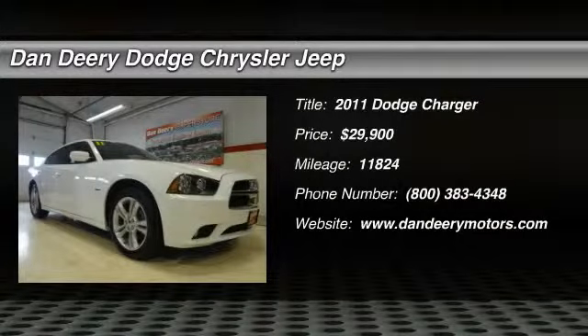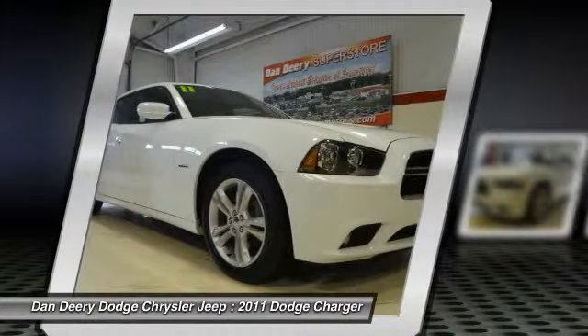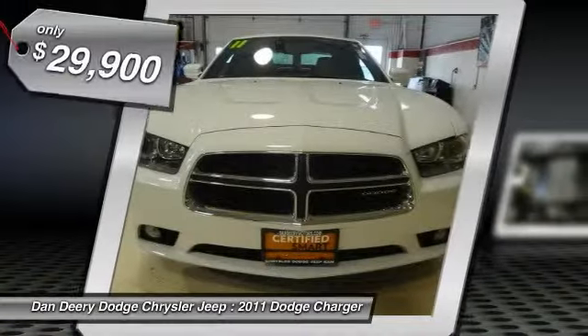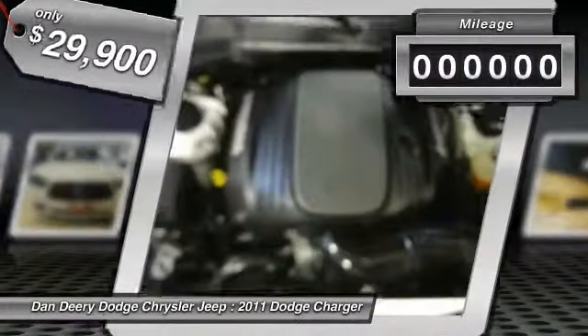This 2011 Charger is for Dodge enthusiasts looking high and low for that perfect car. If two heads are better than one, four tires must be better than two. With AWD power delivery, you won't let mother nature get the best of you.